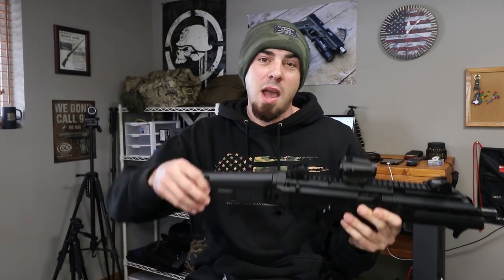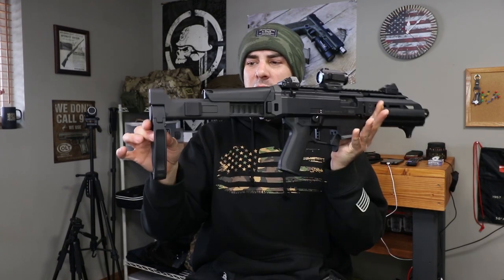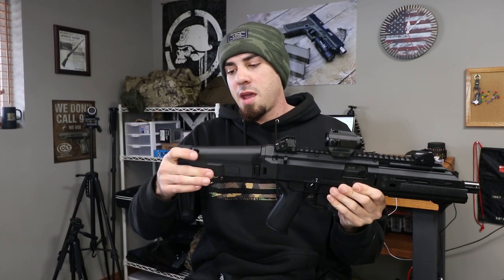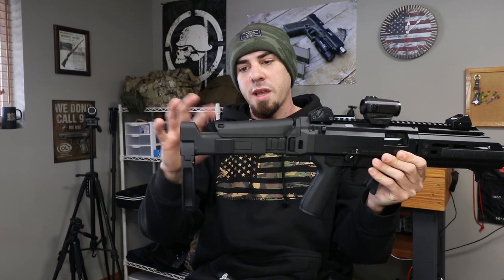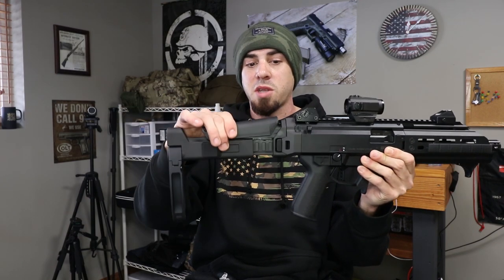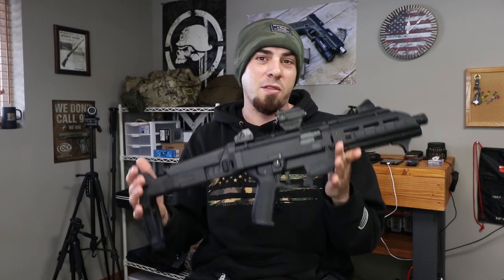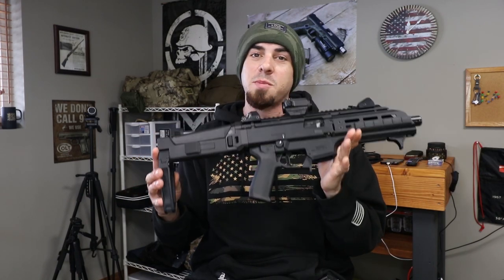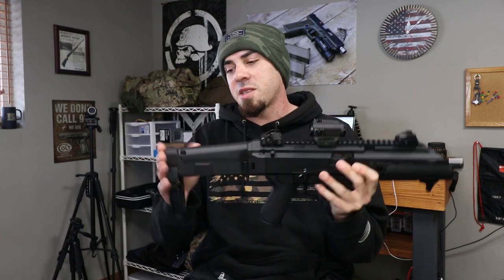The stock is fully adjustable — your length of pull can go from pretty long all the way in, and another cool thing is you can adjust your cheek weld right here: click that back, lift up on it, push it forward, and it locks into place. So this thing has quite a few adjustments to make sure you're comfortable while shooting, and it just looks awesome. In my opinion this is one of the best-looking braces for the CZ Scorpion on the market.